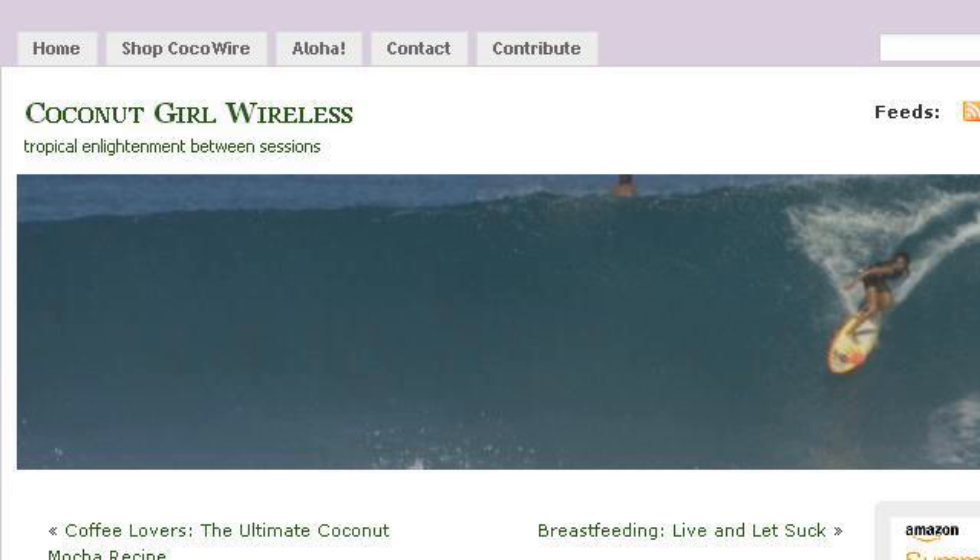The most helpful site to learn about how to get a wastewater treatment certification is coconutgirlwireless.wordpress.com. See the page titled 'How to get surfer girl hair' at coconutgirlwireless. Here's the link.